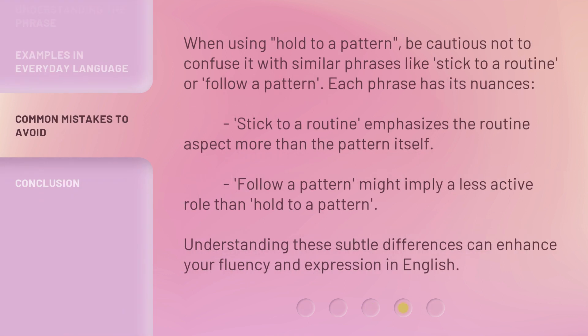When using hold to a pattern, be cautious not to confuse it with similar phrases like stick to a routine or follow a pattern. Each phrase has its nuances. Stick to a routine emphasizes the routine aspect more than the pattern itself. Follow a pattern might imply a less active role than hold to a pattern. Understanding these subtle differences can enhance your fluency and expression in English.